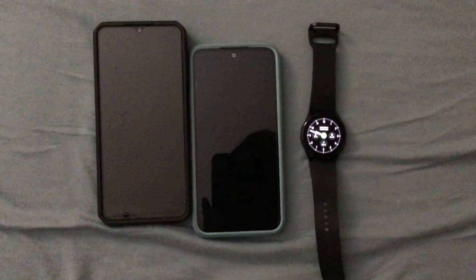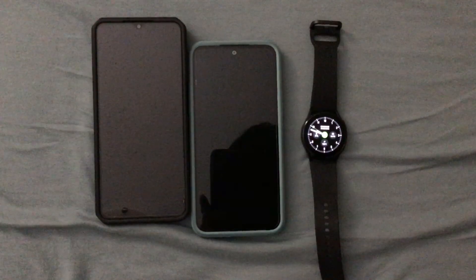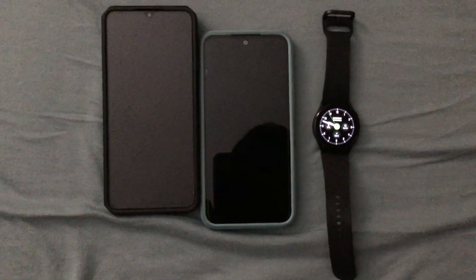Here are comparisons for the Samsung A12 versus the A54 5G and the Samsung Watch 4. Let's get started.